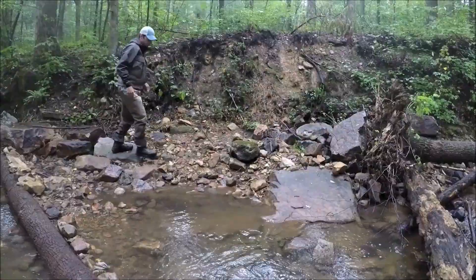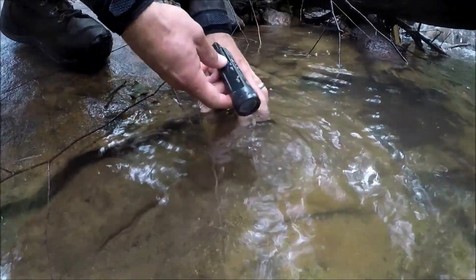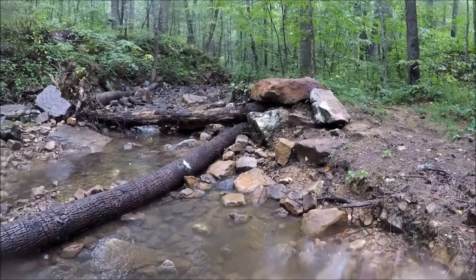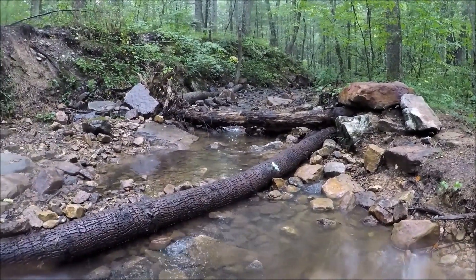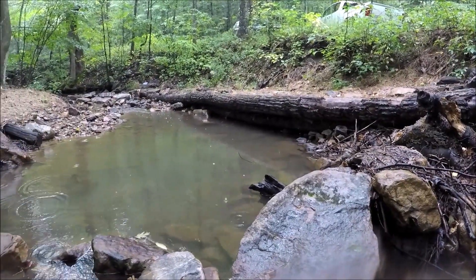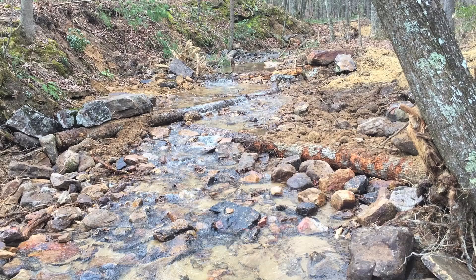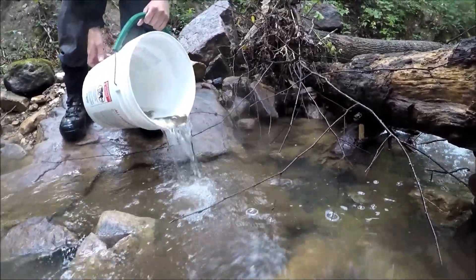We started looking at more specifics of habitat quality and water quality, and determined brook trout should be in this section of Passage Creek but weren't. So we began improving the habitat by adding log structures to make bigger, deeper pools. We also had a barrier preventing fish from moving upstream and downstream — a small concrete dam — which we removed and stabilized the area around it. By doing that, we improved the habitat to the point where we were able to reintroduce brook trout to this stream.